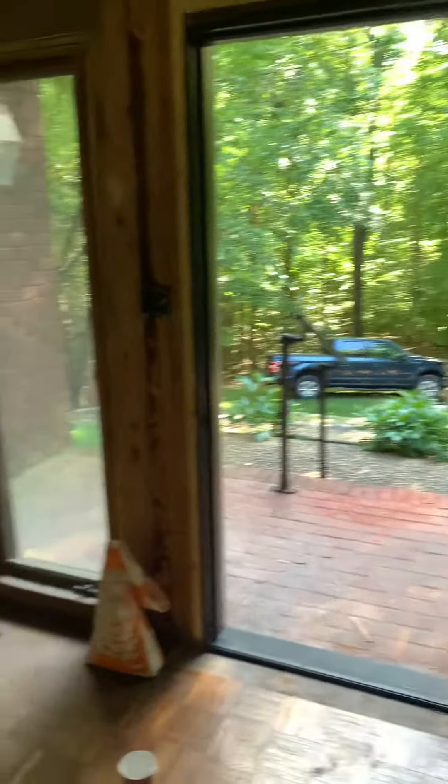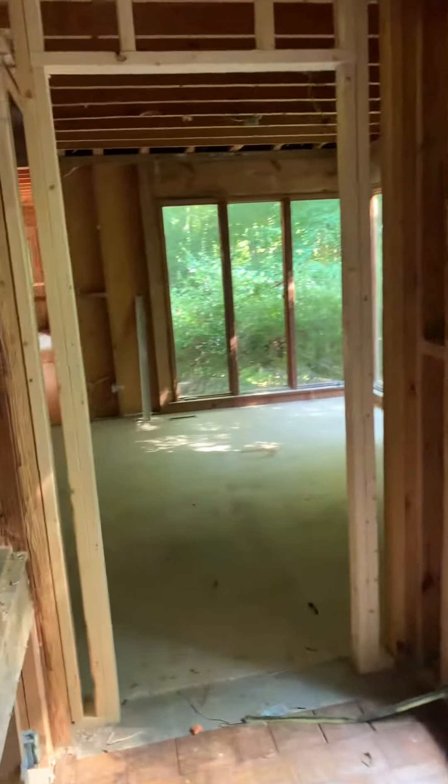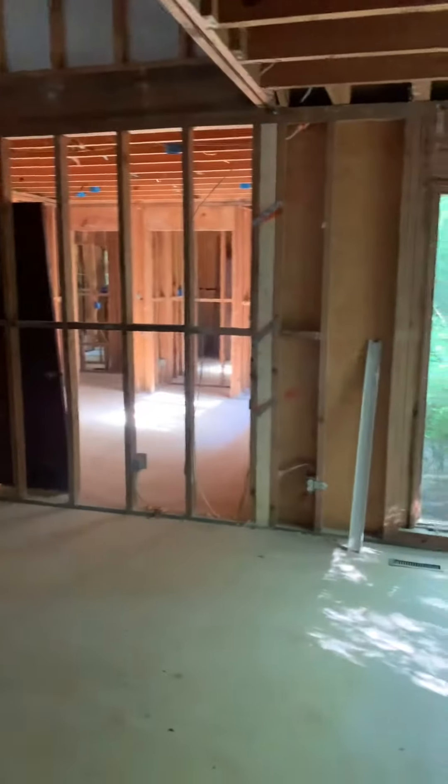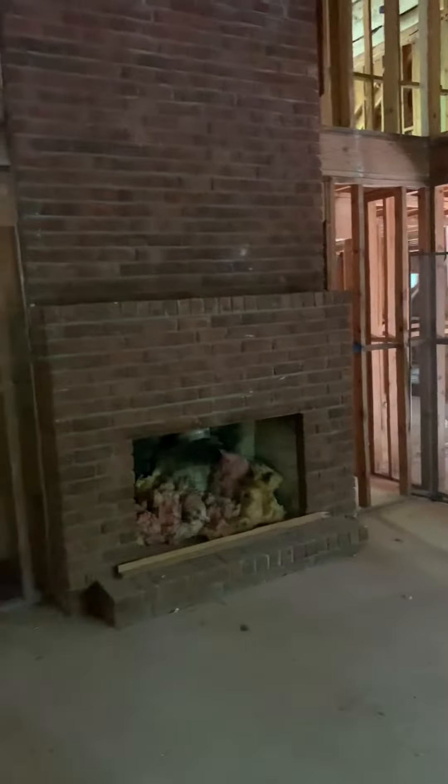Front door. They closed in the den or the living room, but I think they're going to turn this maybe into like a little office, or den or something.